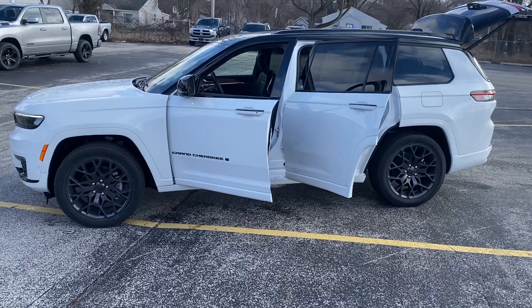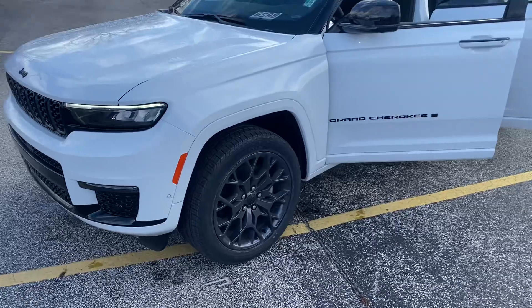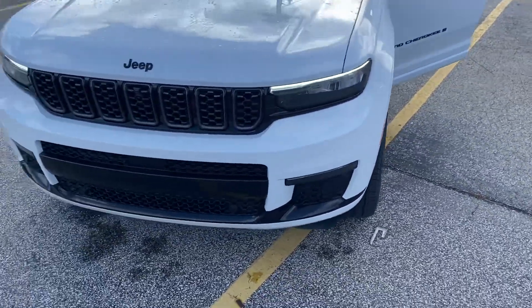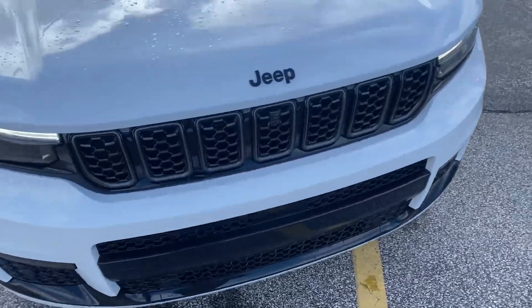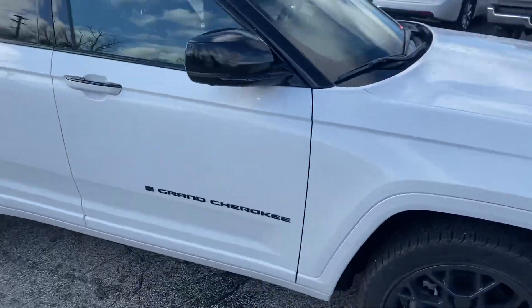I'm going to give you a quick walk around tour. This thing has got everything that you can possibly imagine. It also has a black appearance package, so you can see the badging — the wheels are blacked out, the trim, the word Jeep is blacked out instead of being chrome. Super sharp.